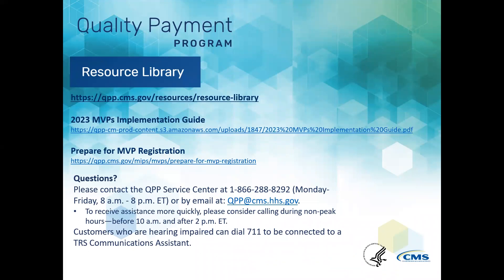For more information, please review these resources available on the QPP website and QPP Resource Library. You can find the MVPs implementation guide by going to the QPP Resource Library and typing 'implementation' as your keyword. To access the Prepare for MVP registration section on the QPP website, select MIPS Value Pathways under the MIPS menu and click Implementing MVPs.